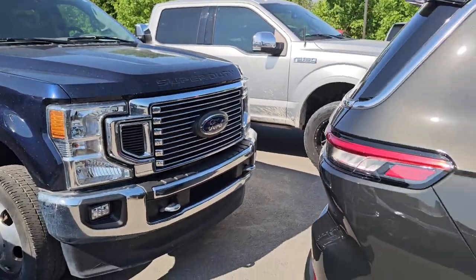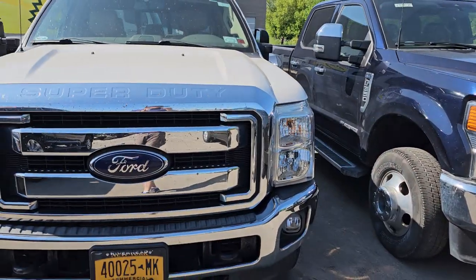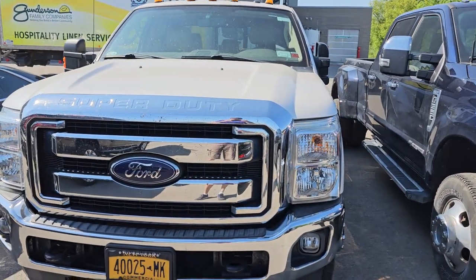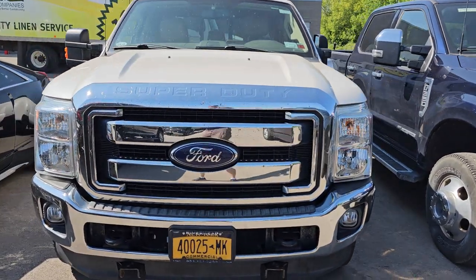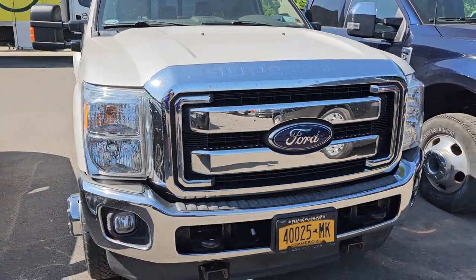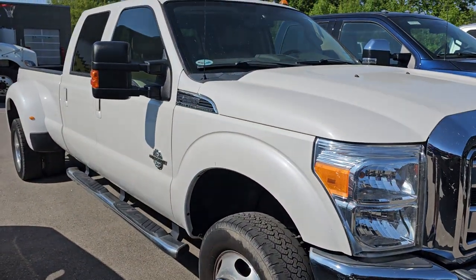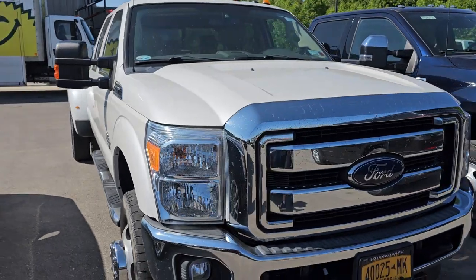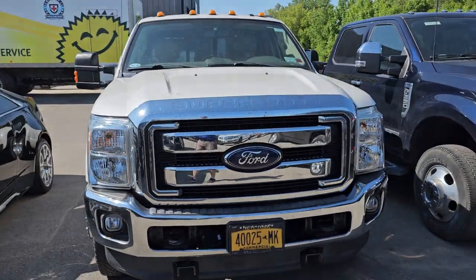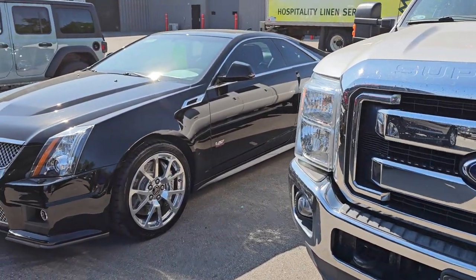This is a new Grand Cherokee in Rocky Mountain Brown, I think is the color. And here's a 2015 or 2016 F-350 we just got in — going to need a little bit of work, got to run it through the shop yet, not sure how many miles are on this one. All these vehicles are going to be linked in the description below, so definitely check that out and click the links on the cars you want to take a closer look at.